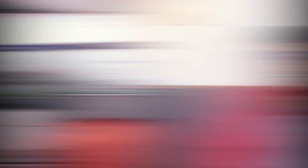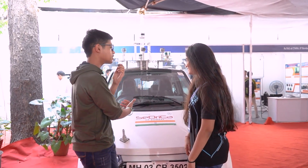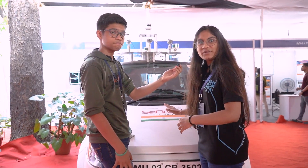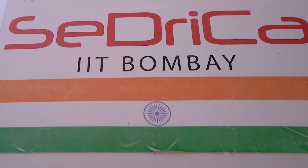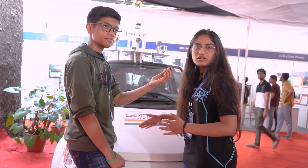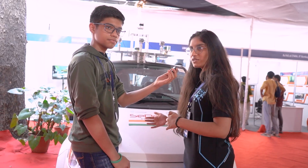The IIT Bombay car has already reached Level 4 autonomous vehicles. Can you tell us a little more about this autonomous vehicle? So this is the self-driving car developed by Team UMIC, the Cedrica project. It is currently at Level 4 autonomy.